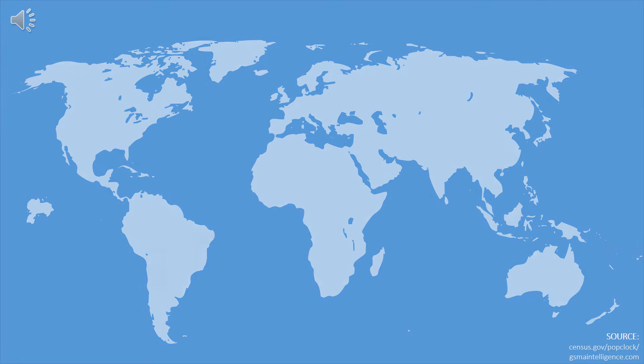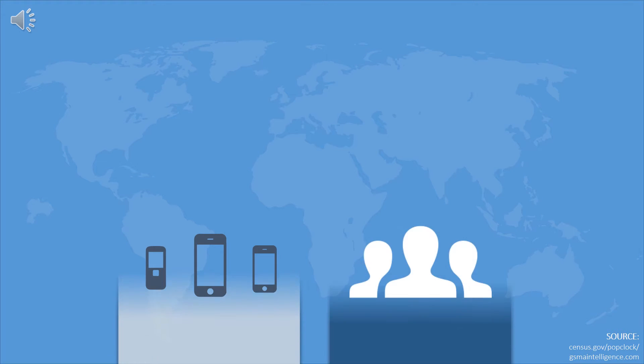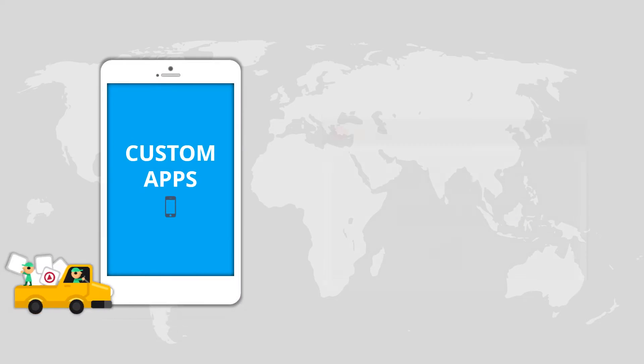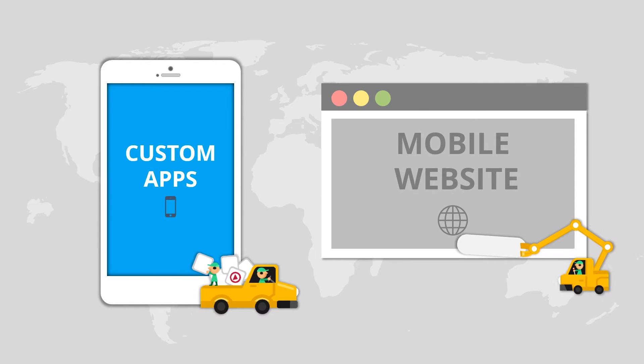There are now more mobile devices than humans on the planet, so it's more important than ever to make your business easy to reach while on the go. But developing custom apps or separate mobile versions of your website is a total hassle.